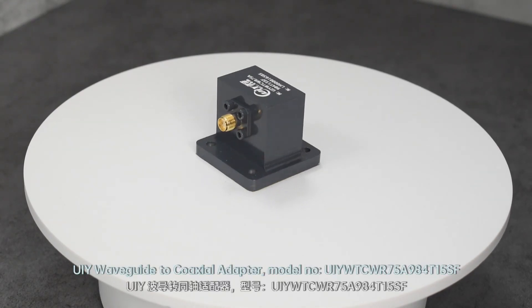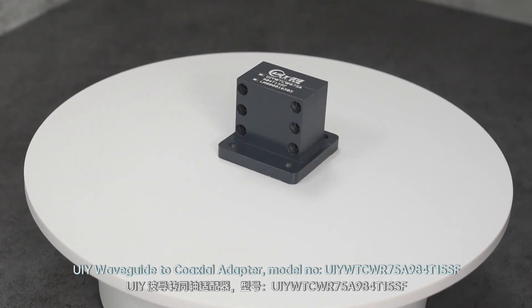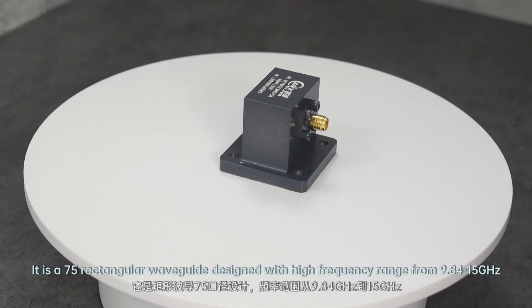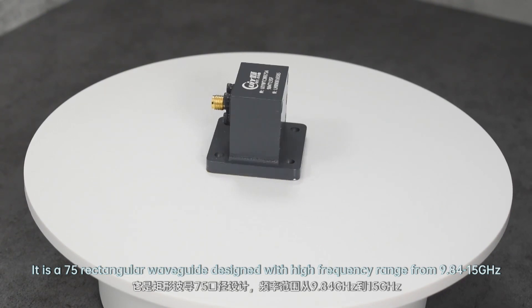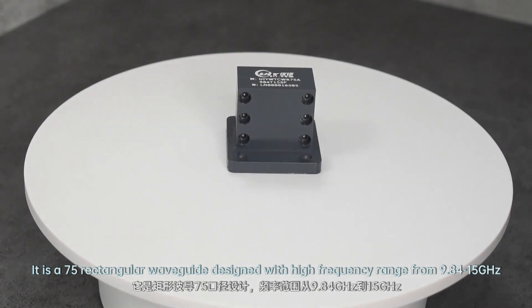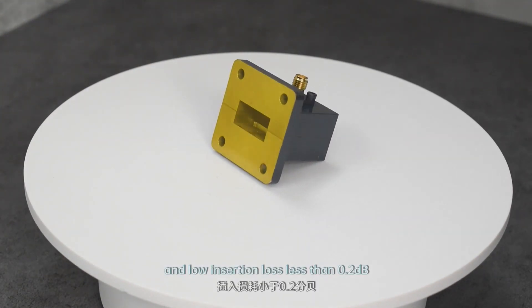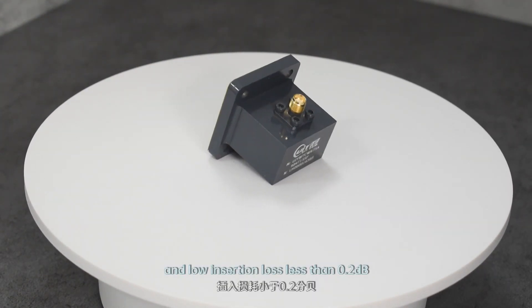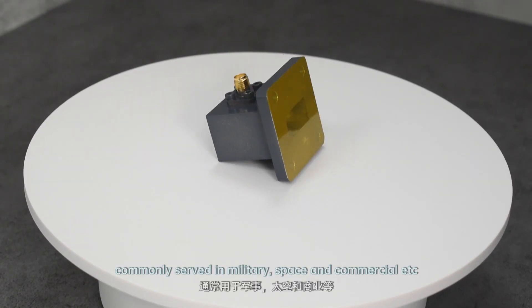UIY Waveguide to Coaxial Adapter, model number UIY WTC WR75A. It is a 75 rectangular waveguide designed with a high frequency range from 9.84 GHz to 15 GHz and low insertion loss less than 0.2 dB, commonly served in military, space, and commercial applications.